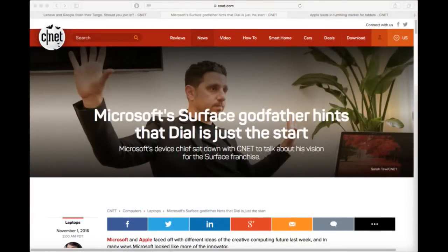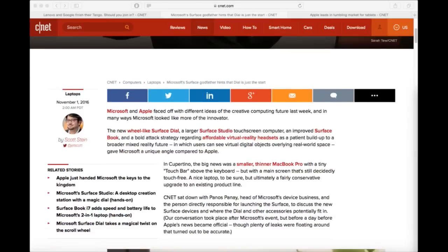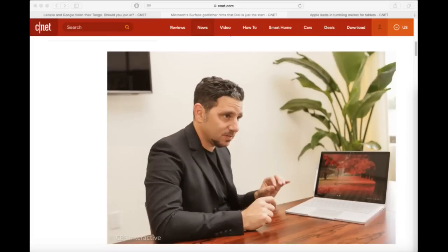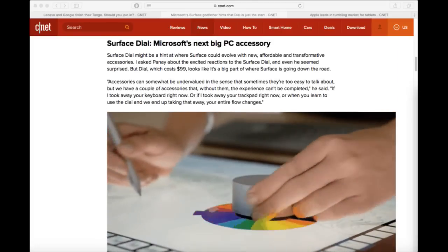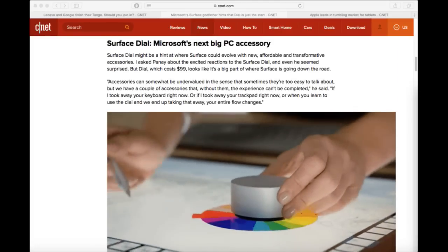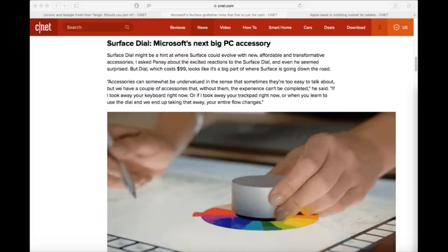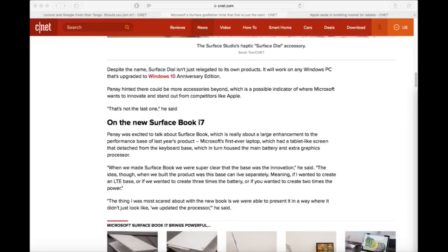Our own Scott Stein chatted with Microsoft's head of devices, Panos Panay, when he was in town for the Microsoft event last week. Panay hinted that the Surface Dial — a new kind of accessory that can be placed right on a touchscreen — is just the beginning, or could be just the beginning for a new set of accessories. I was very excited to learn that the dial wasn't just for the Surface Studio — you can put it on any Windows 10 device that was compatible with it. You don't want a crazy awesome device attached to a $3,000 desktop only. I'm curious to see what other accessories they're thinking about putting out there.